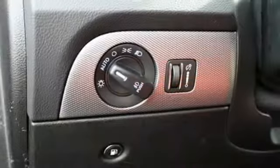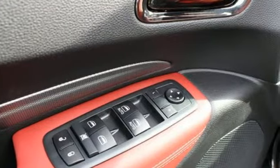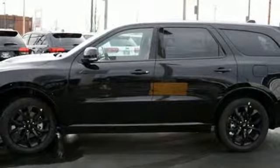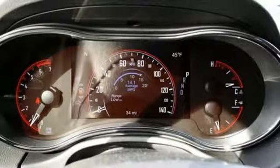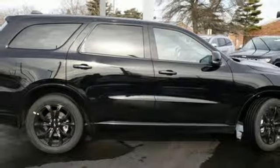Hemi engine, heated bucket seats, integrated navigation system with voice activation, configurable instrument gauges, dual zone climate control, power heated mirrors, Bluetooth streaming audio, aluminum wheels, doors and push button start proximity key, and automatic transmission.